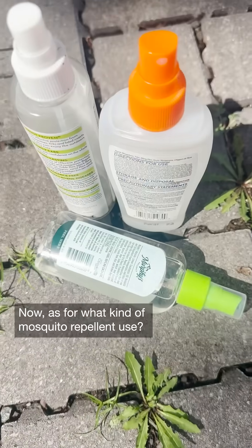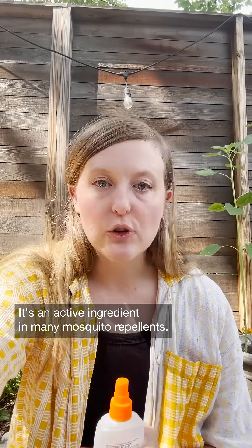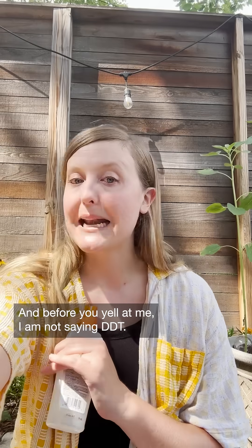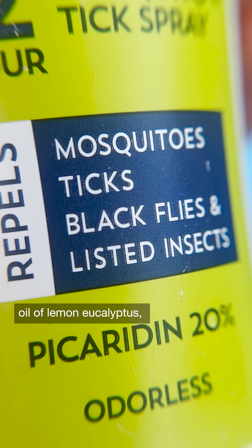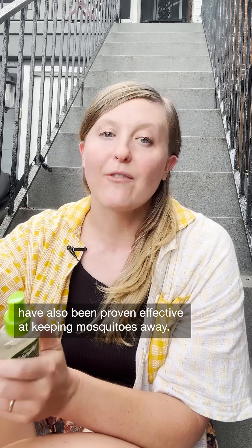As for what kind of mosquito repellent to use, DEET is a solid option. It's an active ingredient in many mosquito repellents, and before you yell at me — I am not saying DDT. They sound similar and are often confused, but unlike DDT, DEET has been deemed safe by the EPA. Other ingredients like picaridin, oil of lemon eucalyptus, and IR3535 have also been proven effective at keeping mosquitoes away.